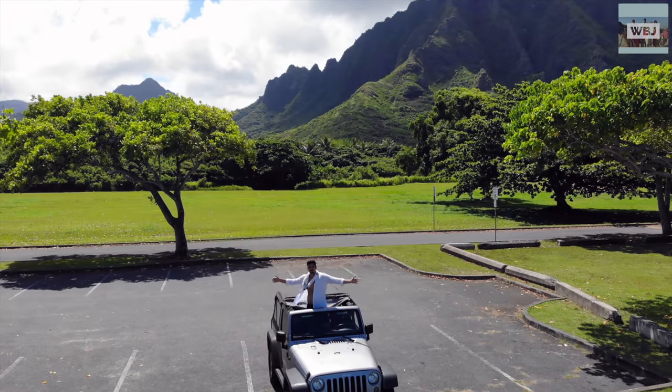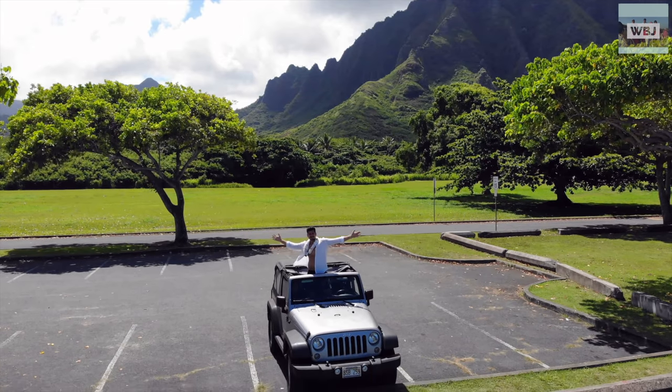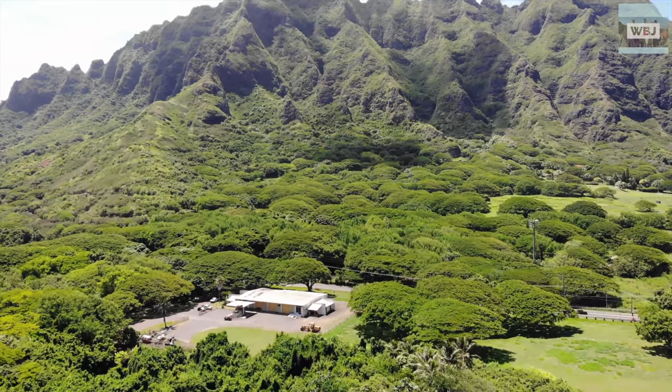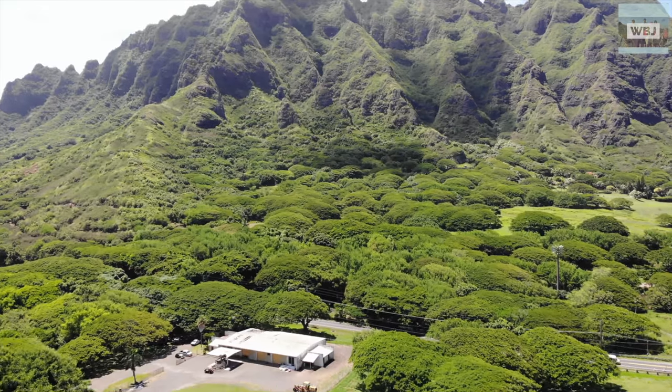And if you ever plan to visit Hawaii, make sure to stop by to check out the astounding views and history of this amazing place. As always, thanks for watching — don't forget to subscribe and like. We'll see you on the next adventure.